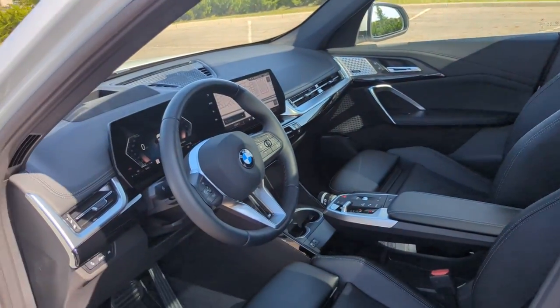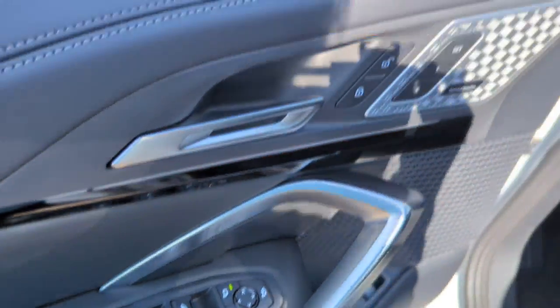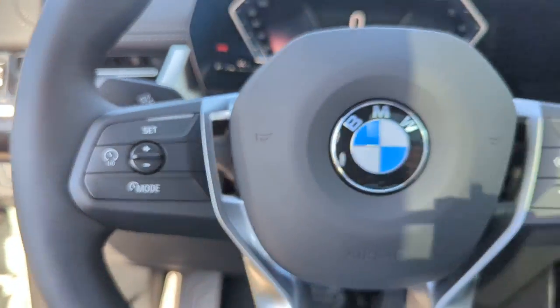Blind spot monitor, all-wheel drive, parking aid sensor, heated side view mirror, backup camera, memory seat, tinted windows, power driver seat, and power passenger seat.